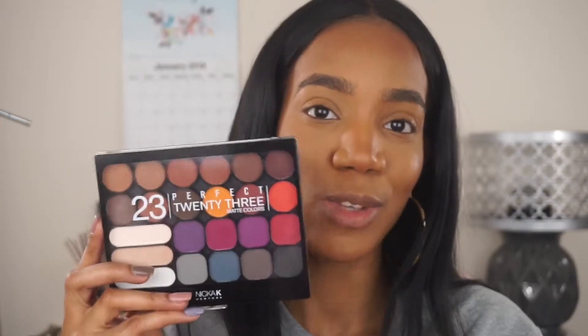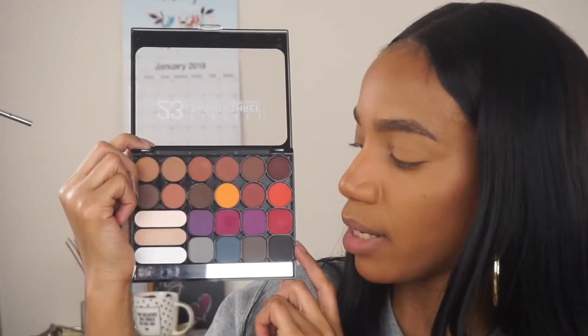Hi, welcome back to my channel! Today I decided to do something a little different — I'm going to be doing a dupe video. I found this eyeshadow palette in my local beauty supply store and wanted to give it a try. I've used it once on a client, and this is the 23 Perfect 23 Matte Colors palette by Nika K New York. It kind of reminds me of the Modern Renaissance palette by Anastasia Beverly Hills, and the kicker is it's only $4.99.